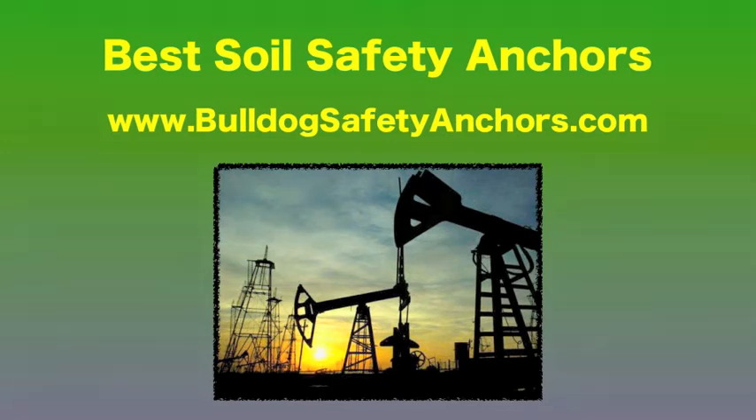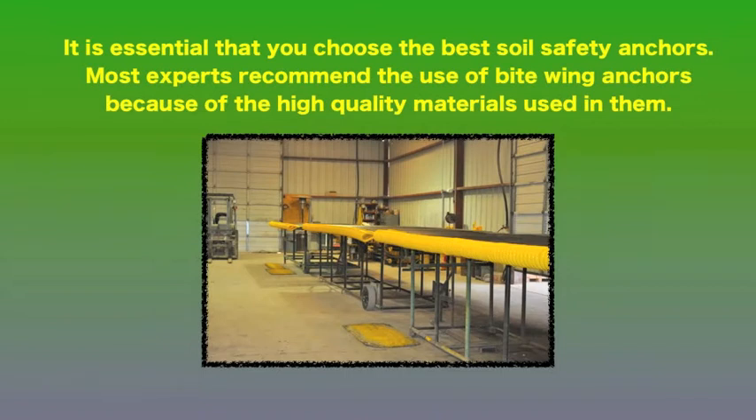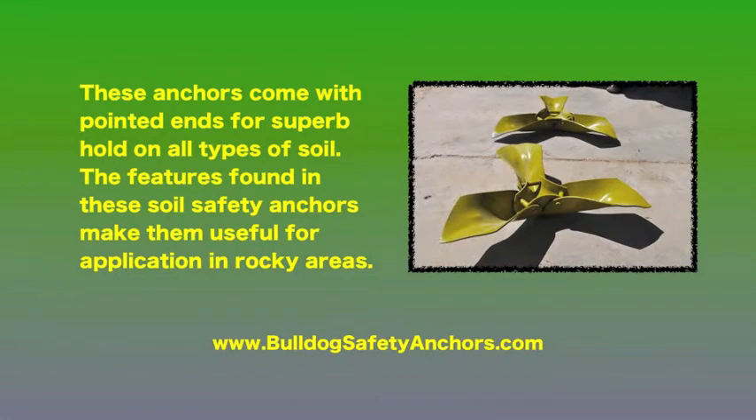Best soil safety anchors. It's essential that you choose the best soil safety anchors. Most experts recommend the use of bite wing anchors because of the high quality materials used in them. These anchors come with pointed ends for superb hold on all types of soil. The features found in these soil safety anchors make them useful for application in rocky areas.